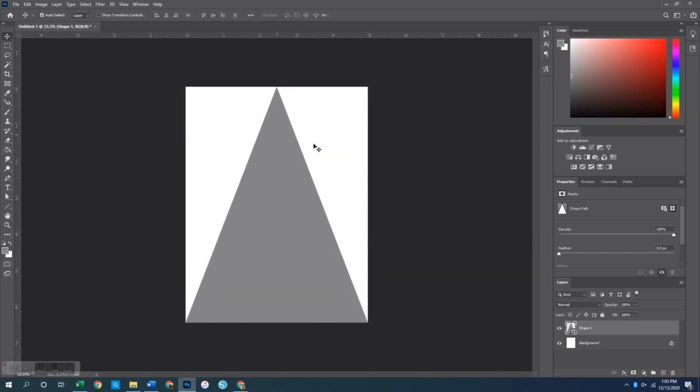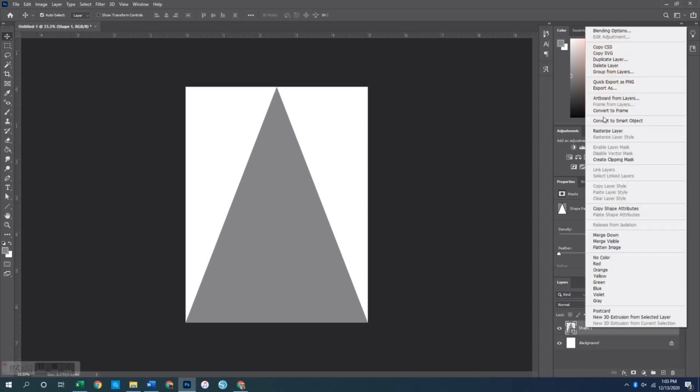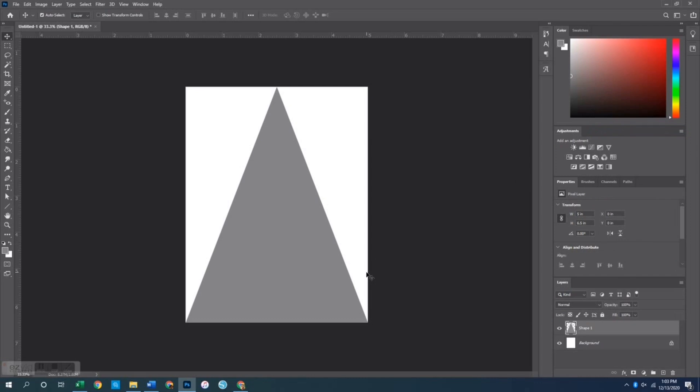Go to the layers menu, right-click on the shape, and rasterize it — that makes it much easier to work with for the next steps. Now I want to show you how to use this as a layer template to create your photos in that triangle shape.